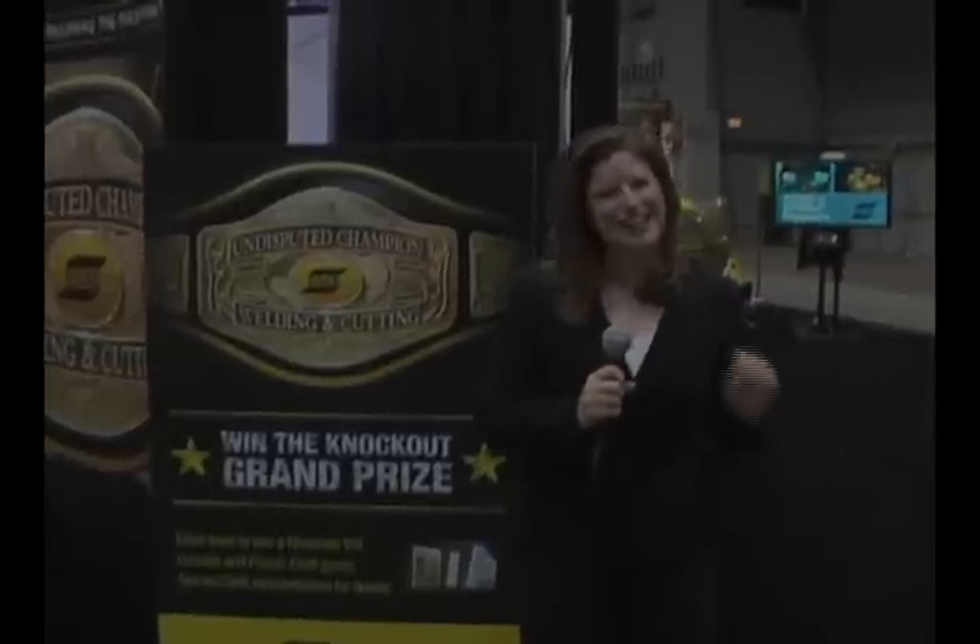As you can see, ESOP is the undisputed champion of welding and cutting, and we showed you right here at AWS Fabtech 2009 in our heavyweight and middleweight booths. Thanks for joining us.